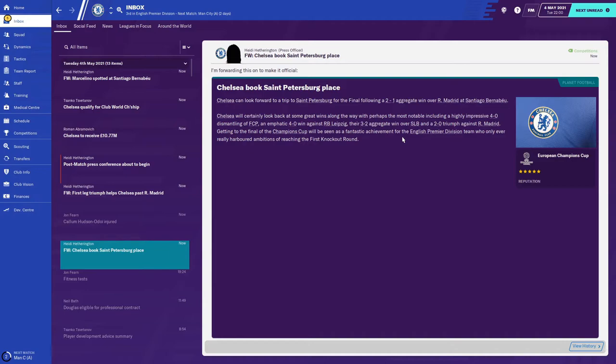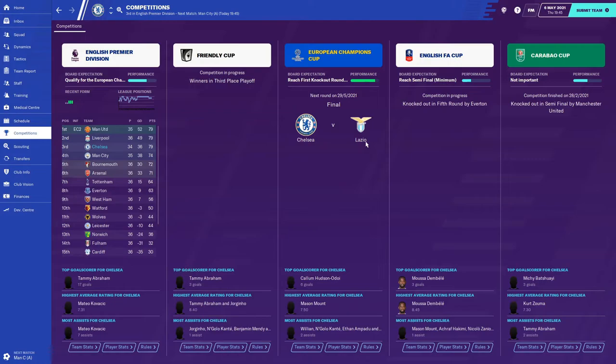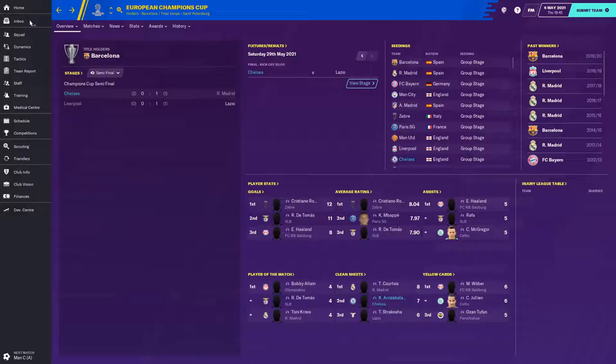We'll find out who our Champions League final opponents are during the Man City game in two days. It's Lazio - absolute scenes! They scored a winner in the 120th minute plus two. Liverpool went down to 10 men and in injury time at the end of extra time, Lazio scored a winner. Chelsea versus Lazio is going to be the Champions League final and I'm quietly confident.